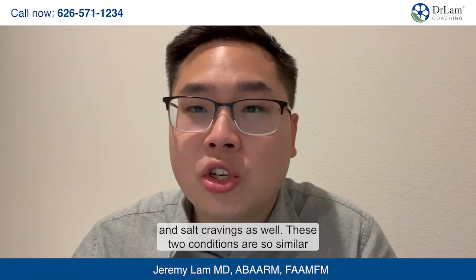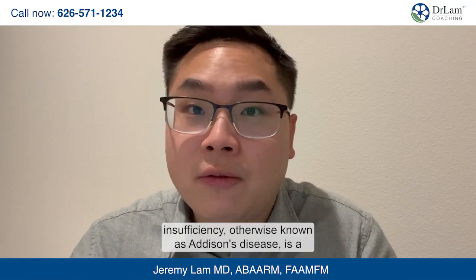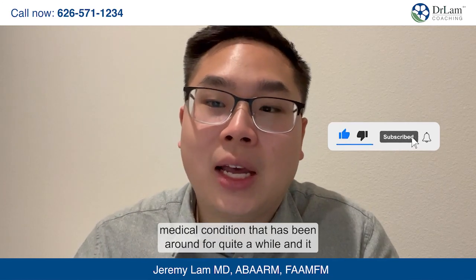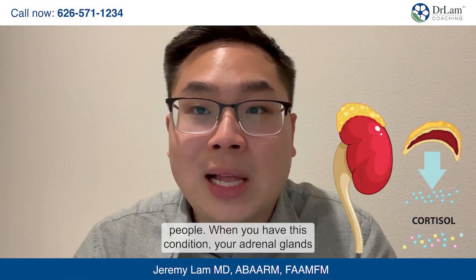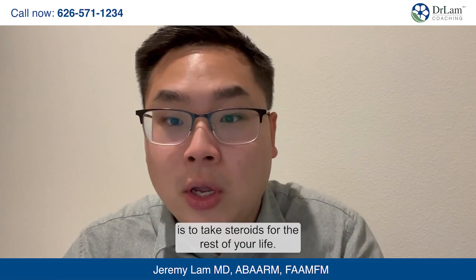Now if these two conditions are so similar, how can you tell them apart? Adrenal insufficiency, otherwise known as Addison's disease, is a medical condition that has been around for quite a while and it affects a very small population — about four out of every hundred thousand people.